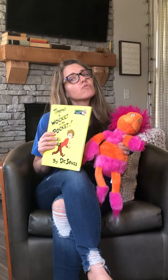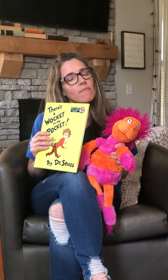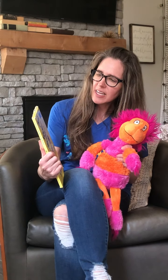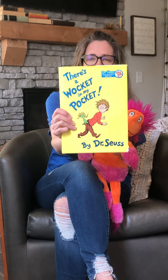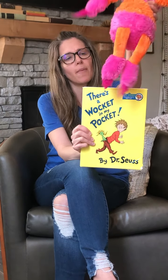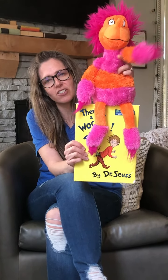I wanted to share a book with you, just like I do at the beginning of every art class. This book doesn't really have anything to do with the lesson I'm going to be doing later, but it's just a really, really awesome book. So I'm very excited to share it with you. It's called There's a Wocket in My Pocket. It's by Dr. Seuss, and I brought my friend here, Mr. Yocht.